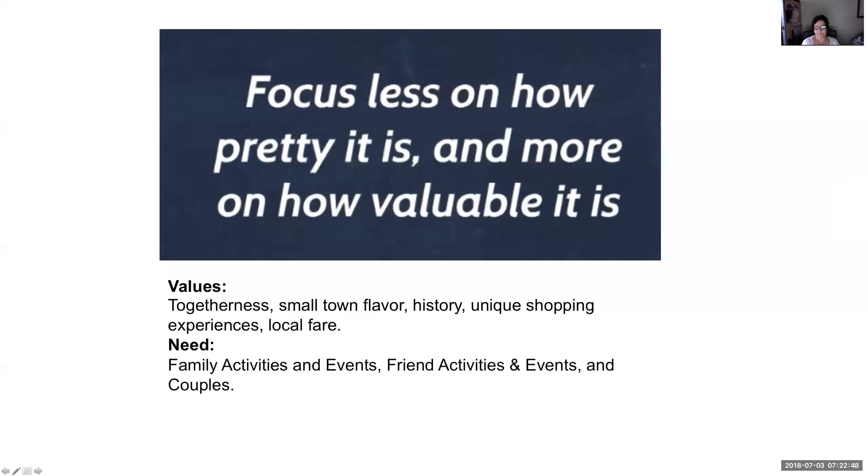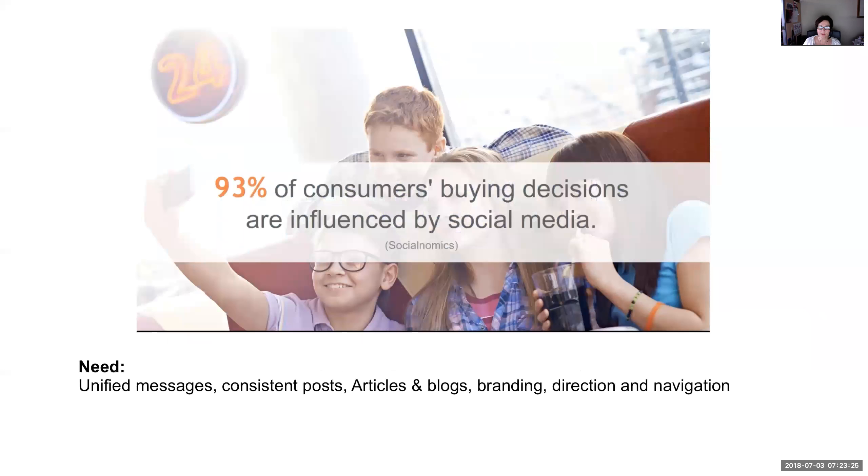86% of customers will pay up to 25% more for a better customer experience — this is true across all generations, not just millennials. We want value for our dollar, and value means the experience we're going to receive. If I come to Waynesville with my children, what am I going to learn? I'm willing to drive an hour if it's worth it. Focus less on pretty — you have a very pretty main street, but we want to know how valuable it is. Togetherness is a value. Uniqueness is a value. History is a value. Local fare, local scenery, the air — these are values. You need family activities and events, friends activities, couples activities. We want to see more inclusiveness to the whole town, and then the prettiness and the value come together to bring far more visitors.